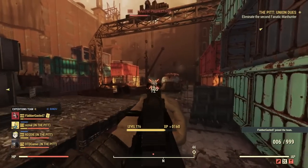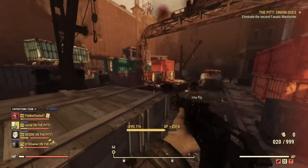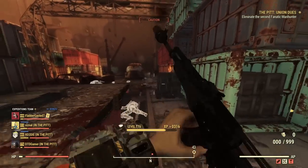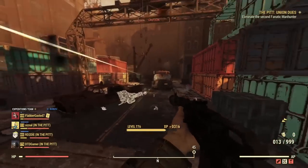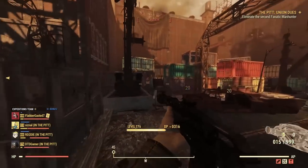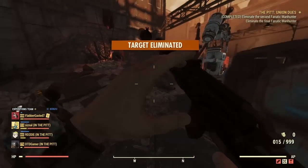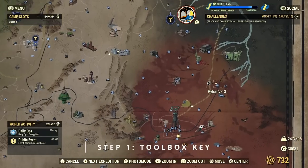One thing to note before I show all of the steps: there is a whole story that links with this power armor. It's kind of like an unmarked quest in the game that sends you on a wild goose chase following loads of different clues. For the sake of this video I'm just going to show you exactly where to go and where to find each key, skipping over the lore. I would advise going through it yourself to have a bit of fun and learn the story.